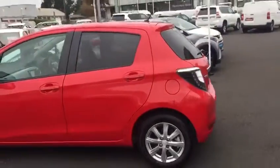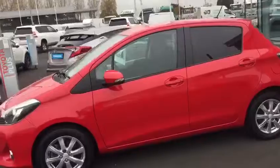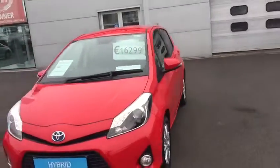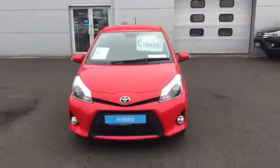This 2014 Yaris Hybrid has a full service history. It comes with a one-year warranty and one-year roadside assistance. It's in the low tax bracket of €170 per year and is now available to view at Toyota Longwell.